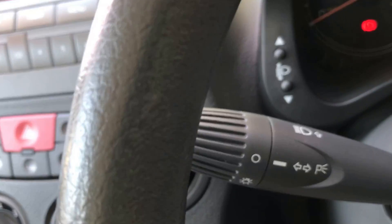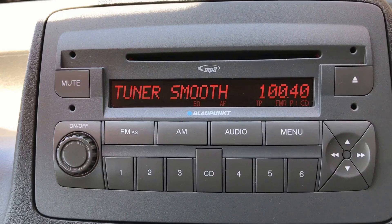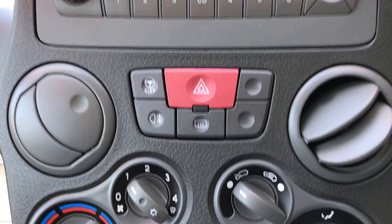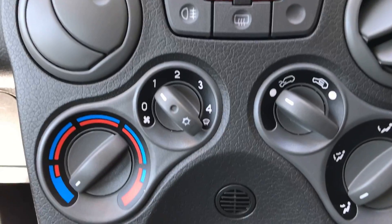Windscreen wipers, indicators, lights. Full CD system and radio — it's got extra speakers, this car, so there's speakers all round. There's two in each of the doors. City steer, fog lights.